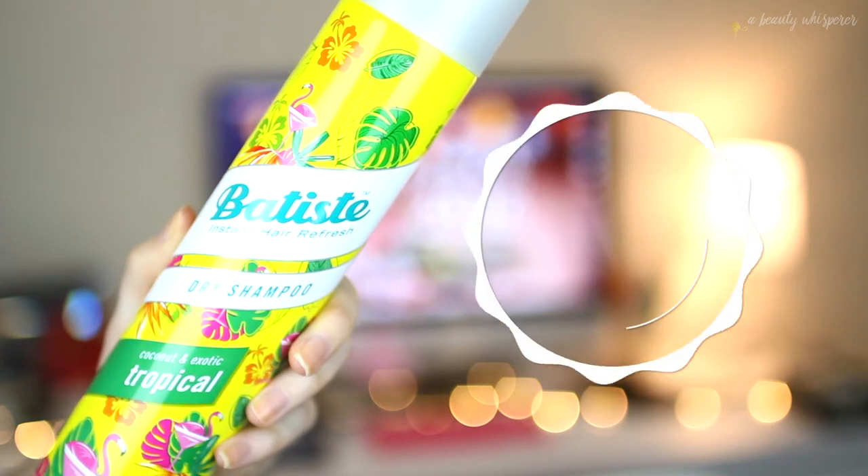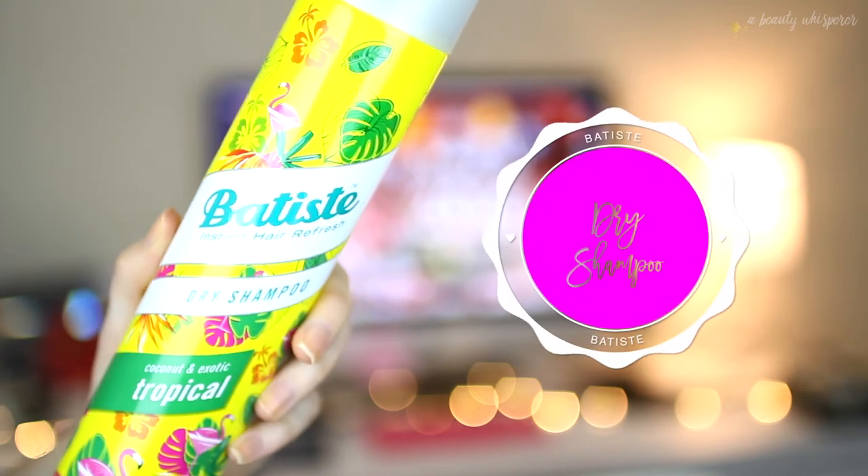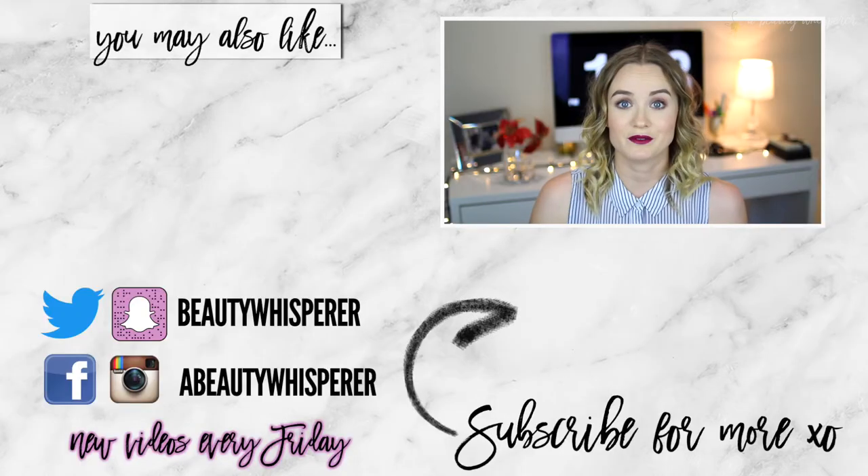Lastly, I got a dry shampoo because I use it like it's going out of fashion. I got the Batiste Dry Shampoo in Coconut and Exotic Tropical — because we're going into summer here — and I got the really large 400ml can because they were having a great sale on it.